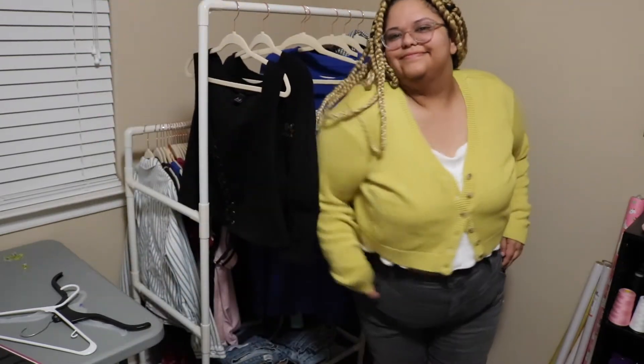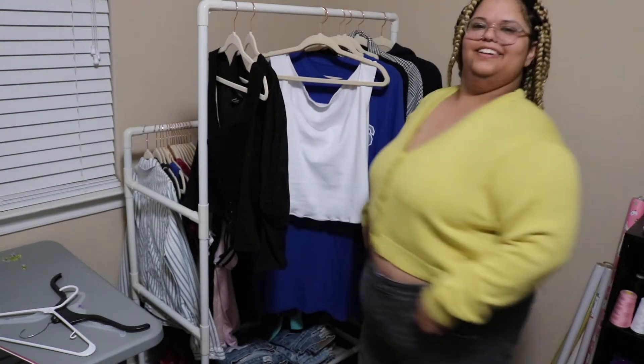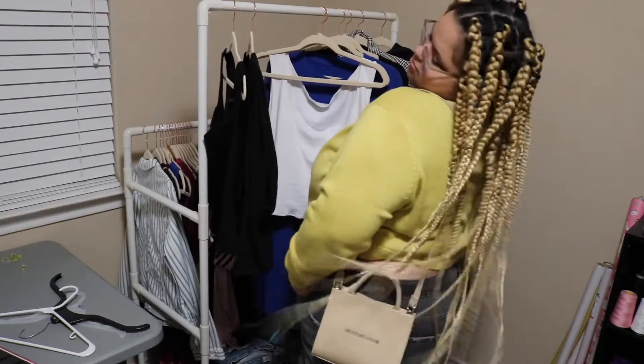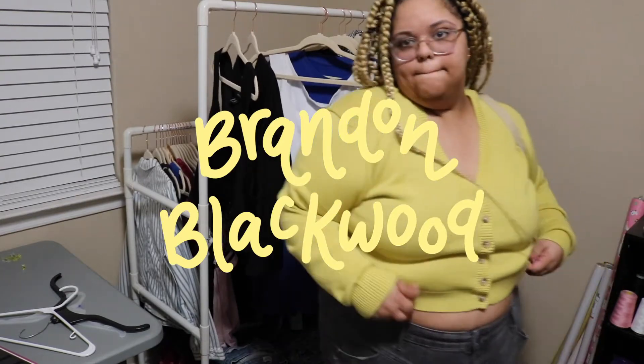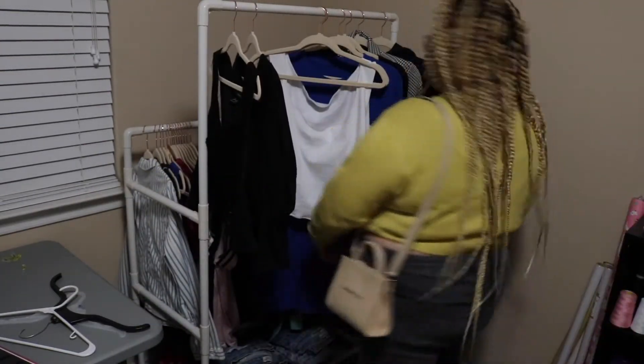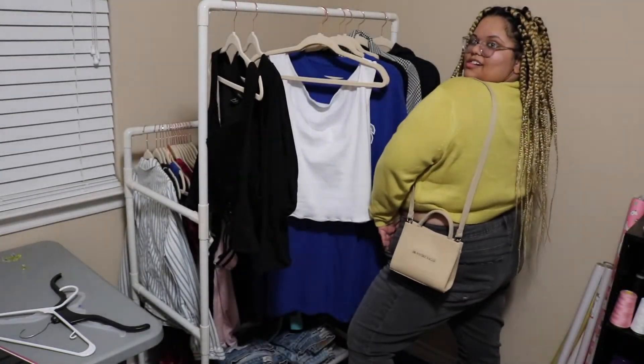Now I'm wearing the sweater without the tank top and I honestly really like this outfit, but I haven't worn it out yet. And then I'm styling it with my Brandon Blackwood purse — the 'End Systemic Racism' mini tote bag. Isn't it literally so cute? Oh my god, I'm living.